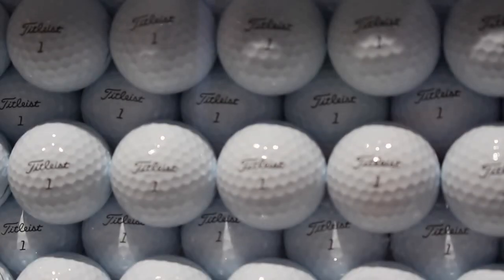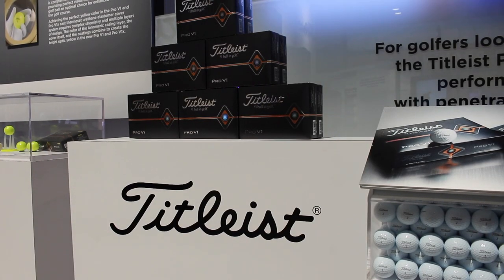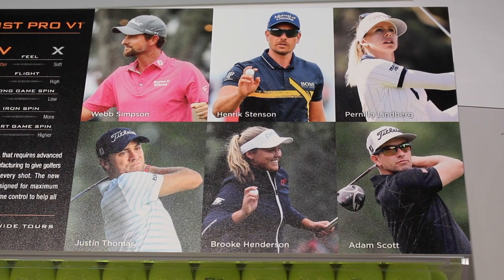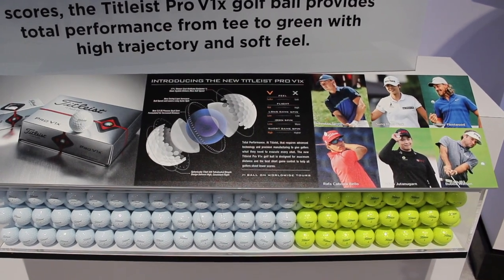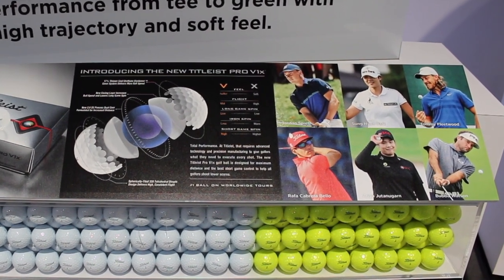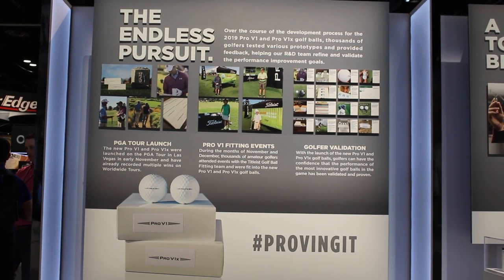Thanks for having me, Drew. I want to start with the mission you guys had with creating the new Pro V1 and Pro V1X for this year and meeting the demands of both amateurs and tour pros. Our process for bringing new Pro V1 and Pro V1X to golfers is robust, and it starts with talking to them. Two years ago, we left the PGA Show and set out a plan to talk to as many golfers as possible throughout the Pyramid of Influence — tour players, PGA professionals, amateurs. This year for 2019, that feedback centered around longer distance, higher ball speed, but not at the expense of anything else. They didn't want to give up short game spin and control.